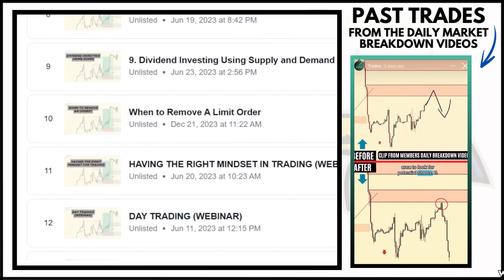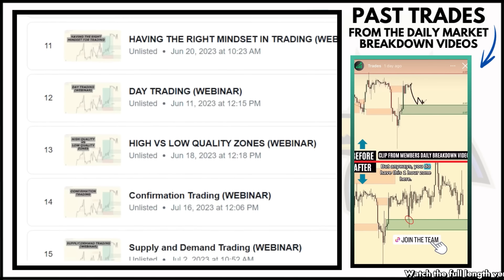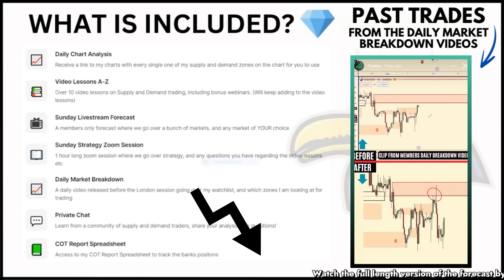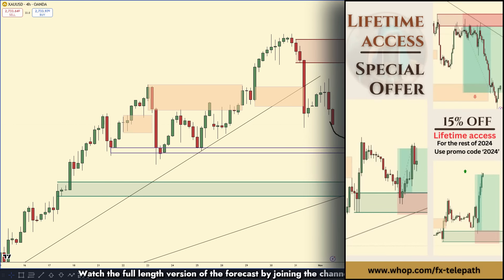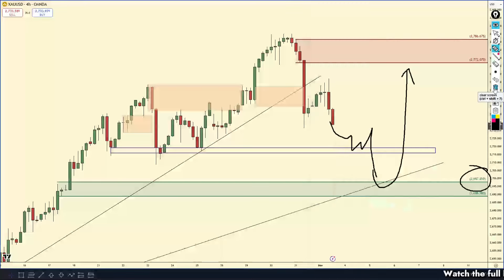You'll also join our private Discord group for direct access to me and unlock a complete library of A-to-Z video lessons to master supply and demand trading. For the rest of the year we are running a 15% discount on lifetime membership options — use discount code 2024 at checkout on whop.com/fxtelepath for 15% off lifetime access.